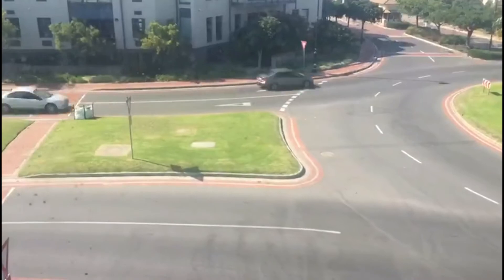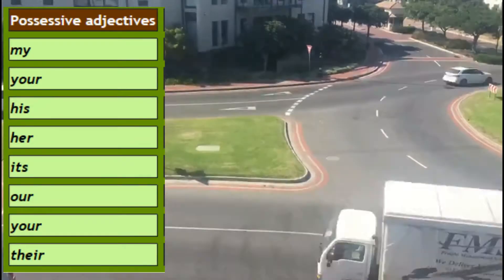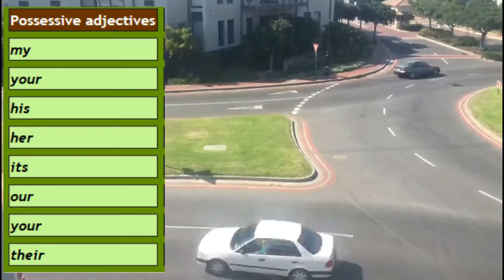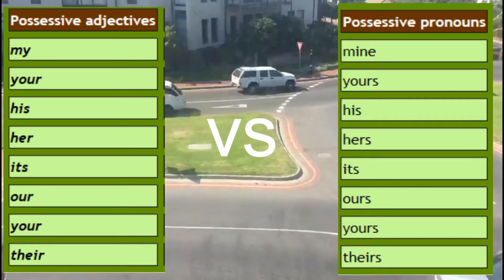Now, to summarize it all, let's go to the real world. As I said before, possessive adjectives are: my, your, his, her, its, our, your, their.